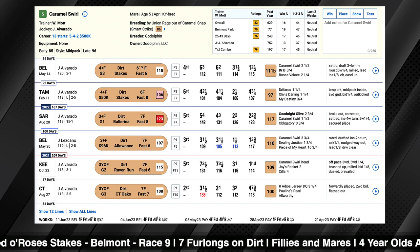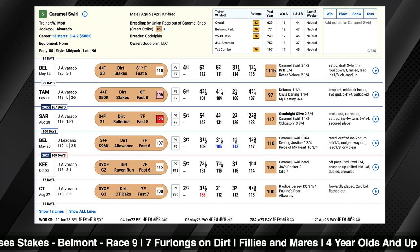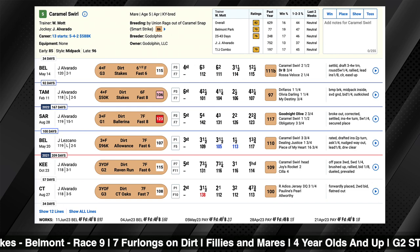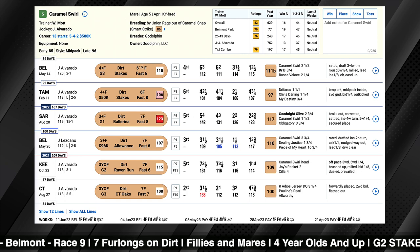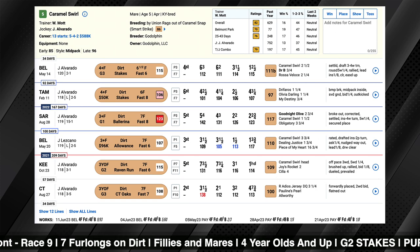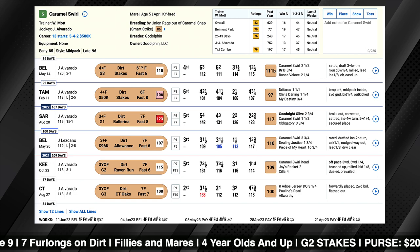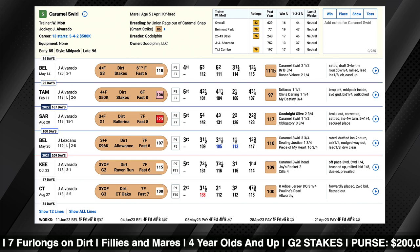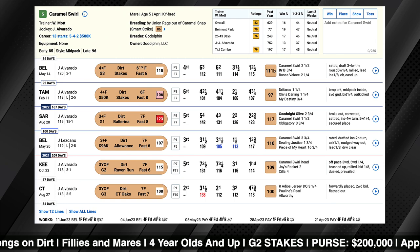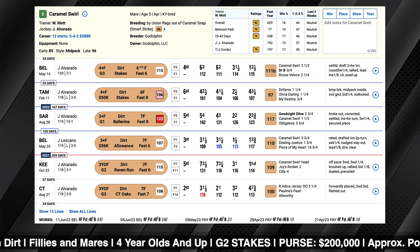My big concern with Caramel Swirl is the speed figures — they just don't stack up to the other two we've mentioned. You'll note next to her 111 last time, we actually did a breakout, and that was a race that came back really slow on the numbers, so it got an upgrade on the raw figures. I don't have any problem with the upgrade, but had I used the same variant as the other races it would have been like a 100 speed figure. She still has some room to go to catch the top two on the morning line odds.